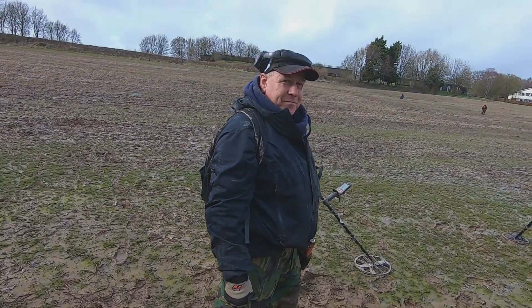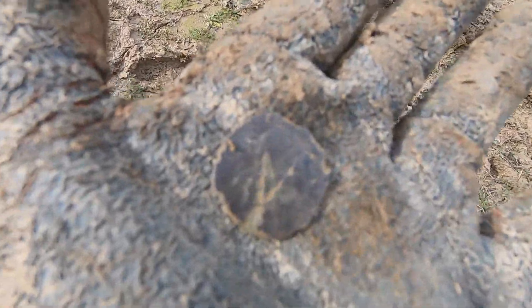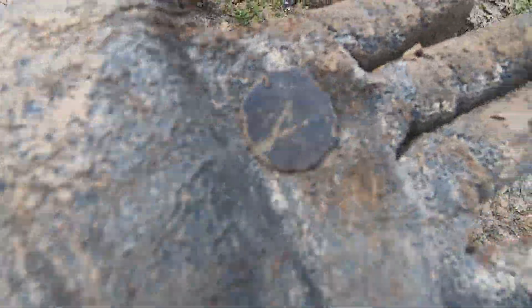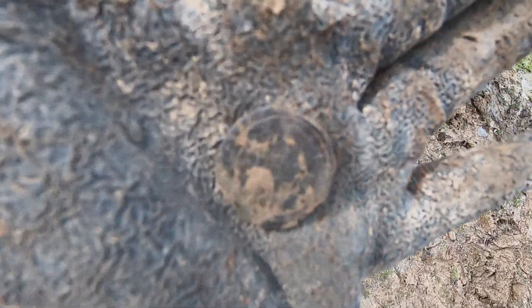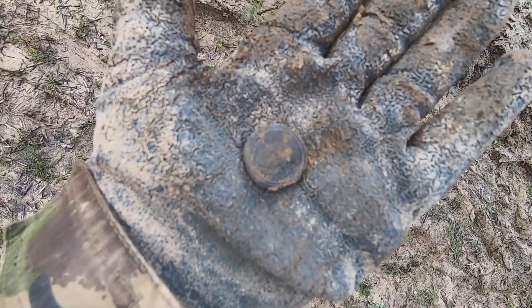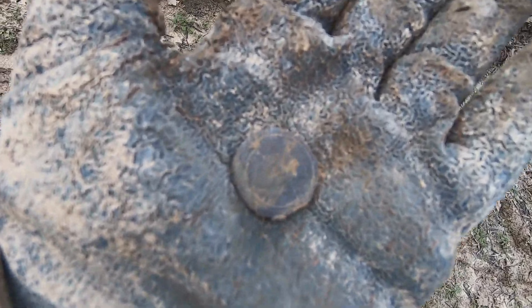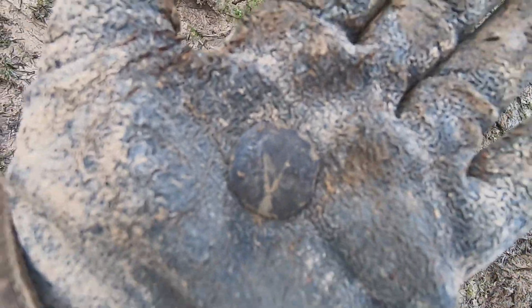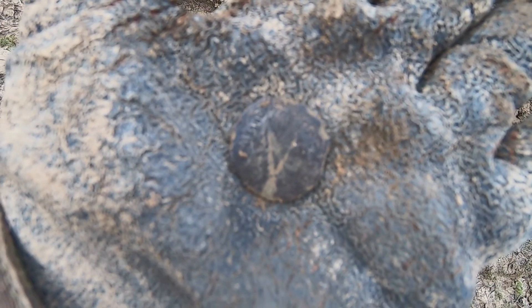Ponds Z has just dug up something. It's definitely got writing on the outside of it - on the other side as well. It's definitely got something on it. That's a really nice coin. Very nice. I'll give the ponds that and just carry on. So we're on the way home now.